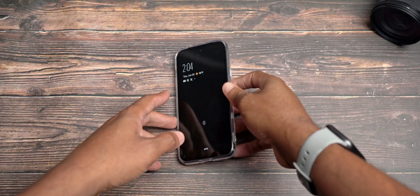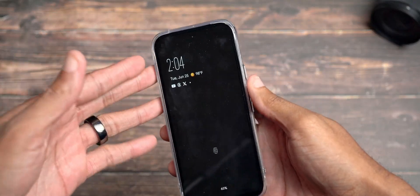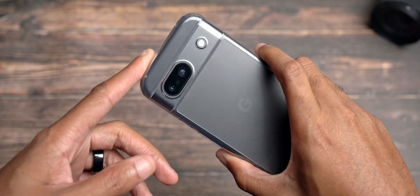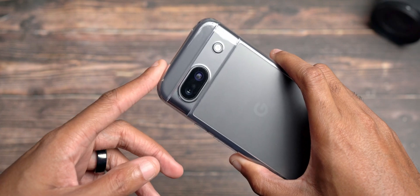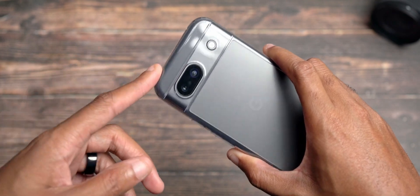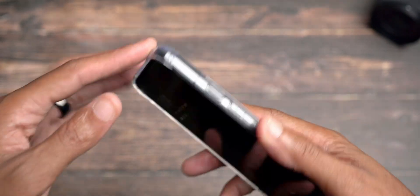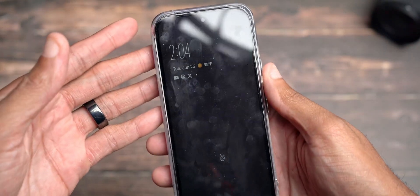Hope you're doing good. Micah back with another video, here to talk about the Pixel 8a June Feature Drop update that finally landed on basically Verizon, AT&T, and T-Mobile devices — specifically T-Mobile here in my case. It took them forever; I don't know what the issue was.